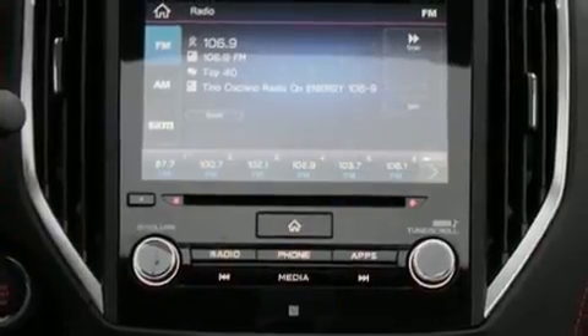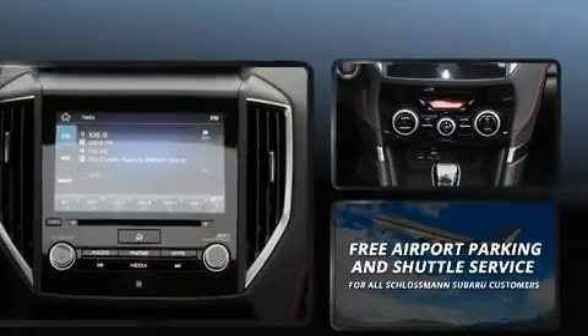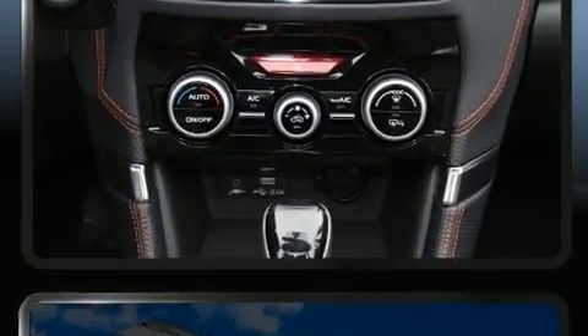Enjoy your favorite music via the stereo system, which includes a CD player with MP3 capability, steering wheel-mounted audio controls, and nine speakers providing excellent sound throughout the cabin.